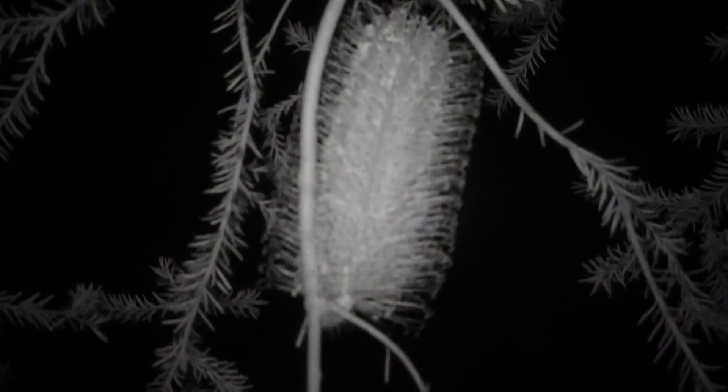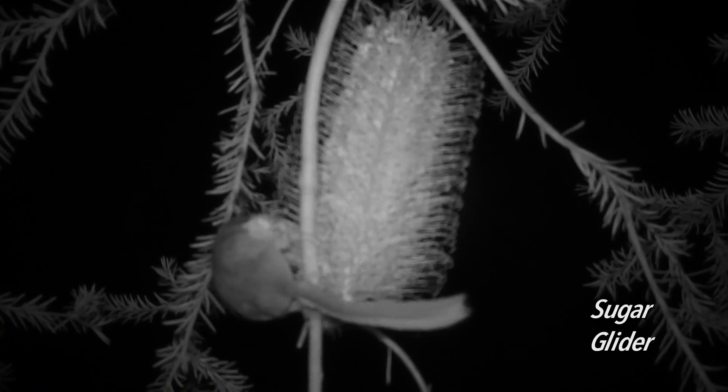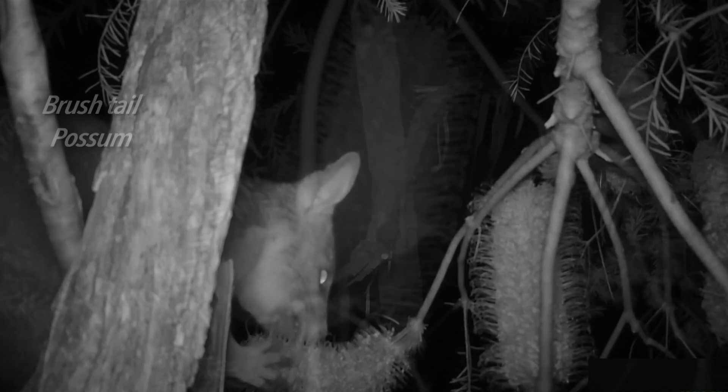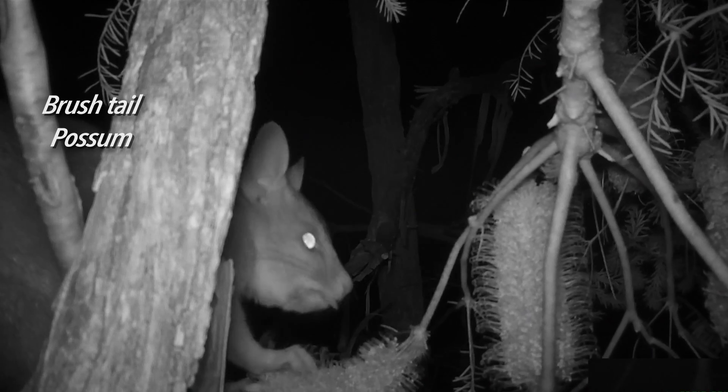The bushland seems relatively quiet and empty, but once the lights go out, there's a lot of activity. All these little animals that you don't know exist — they're scurrying away, they're nocturnal, but they're there.